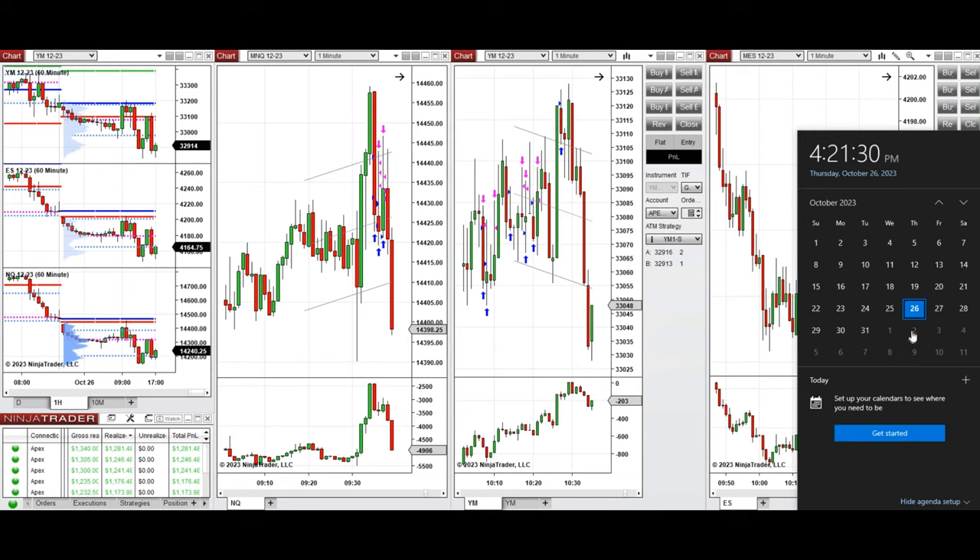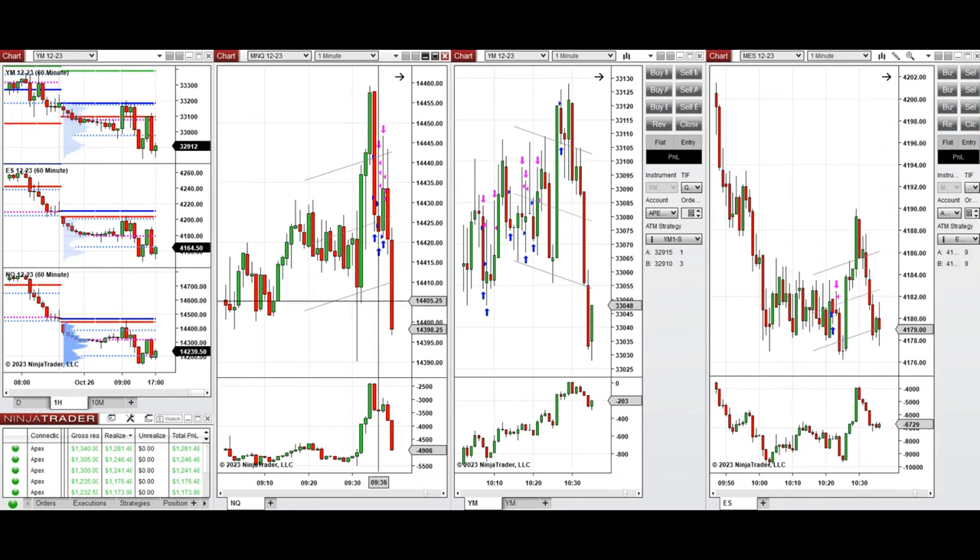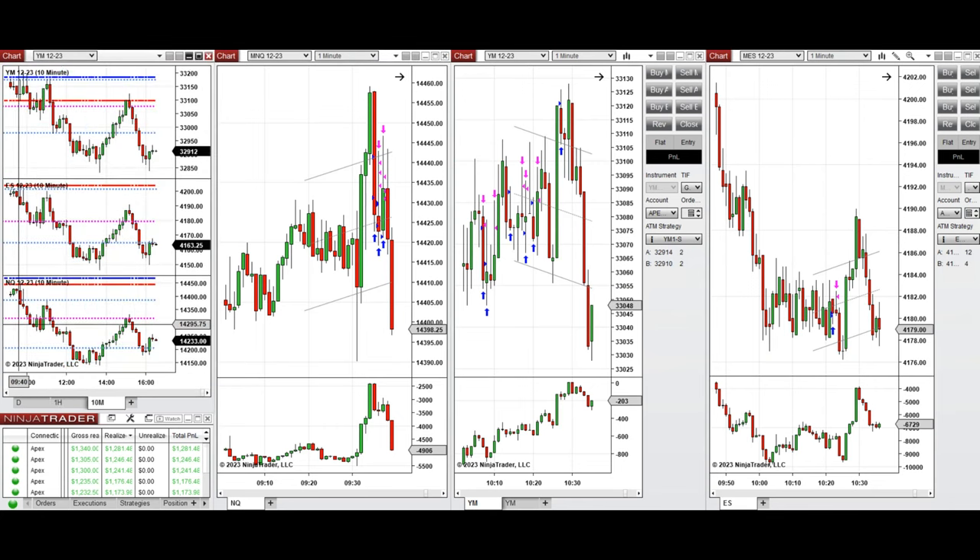Hello everyone, I'd like to share the trades I have taken today on Thursday 26th of October 2023. These trades were taken on Nasdaq, Dow Jones, and S&P 500 futures. Looking at the one-hour macro chart, the price dropped during the Asian market and reached the area of the point of control during the London session, then started to go up before the New York session. During the first 10 minutes of the New York session, the price went up and tested the previous day's low and close on all E-minis — and that's the area where I took long positions on Nasdaq.